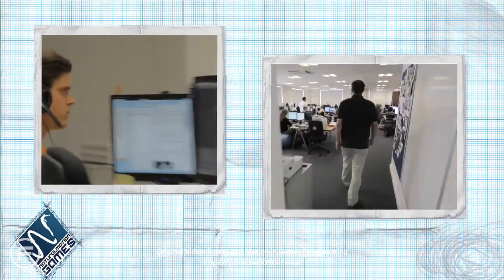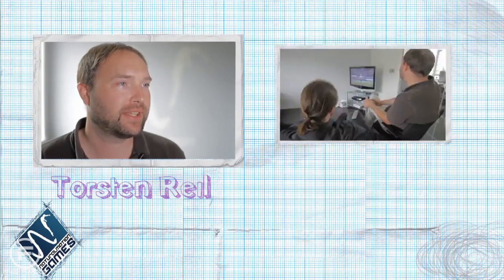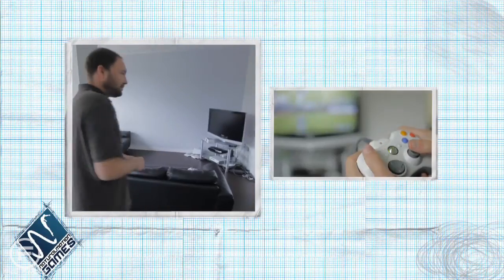My name is Thorsten Ryder. Welcome to Natural Motion. I'm the CEO of Natural Motion. This is where people hang out when they want to eat something or play a few video games.